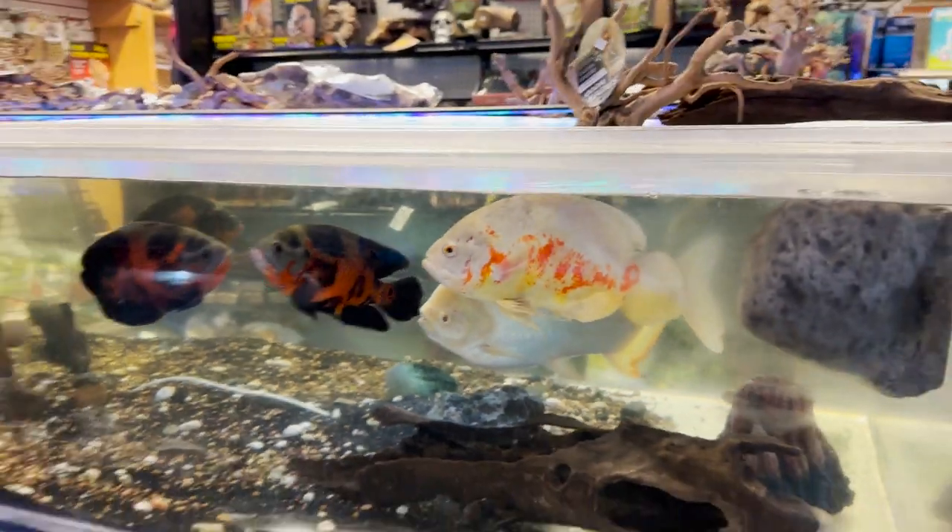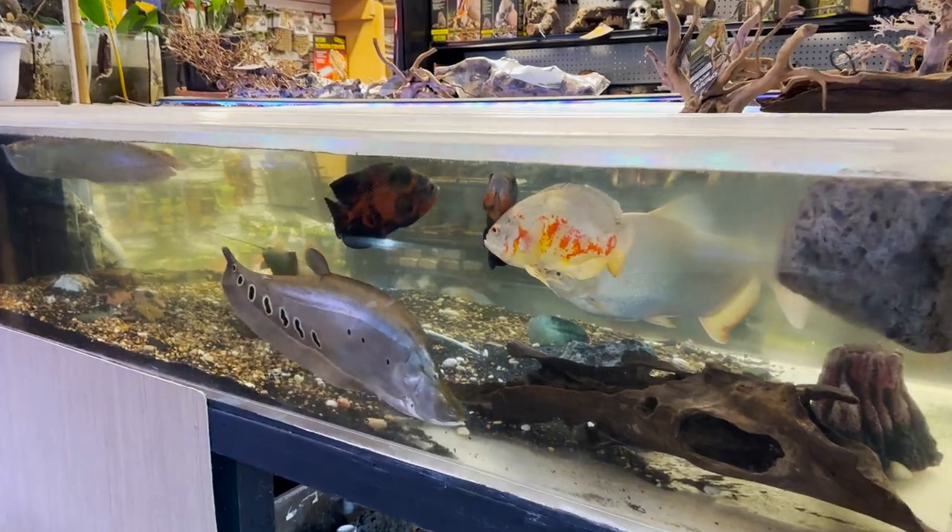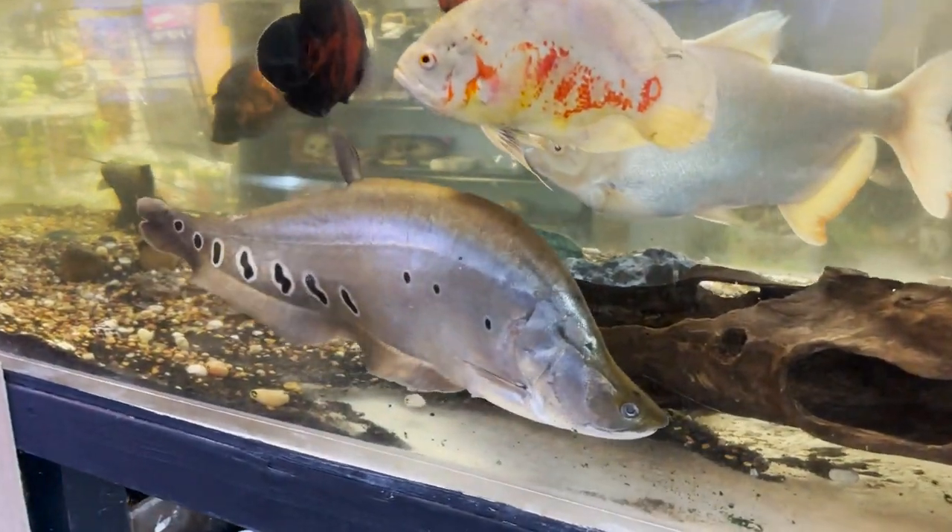I don't know if y'all can tell how big this tank is — it's an eight by four by four. That's probably one of the biggest clown knives I've ever seen in my entire life. Right now if we get 500 likes on this video I will come back and buy this massive clown knife — this thing is literally almost 30 inches long. It's the biggest clown knife I've ever seen. He's 200 bucks though, so help me get to 500 likes and I'll come back and buy this fish for the monster pond.